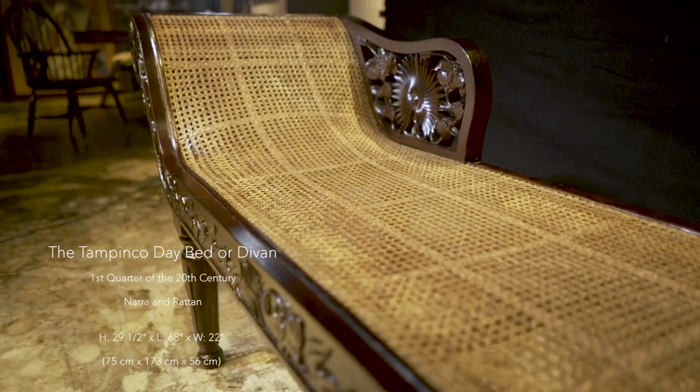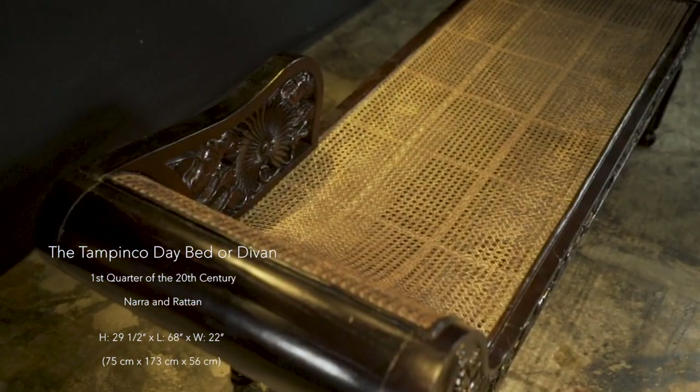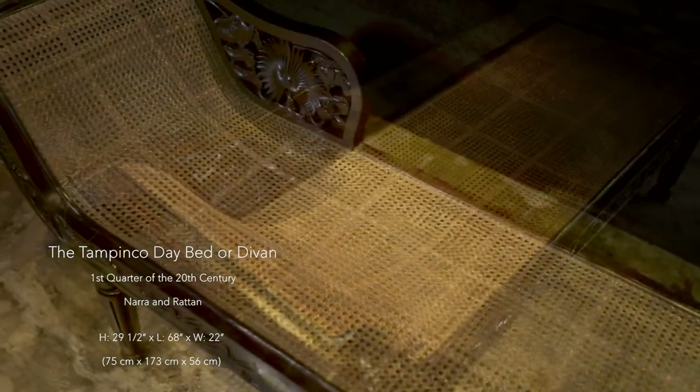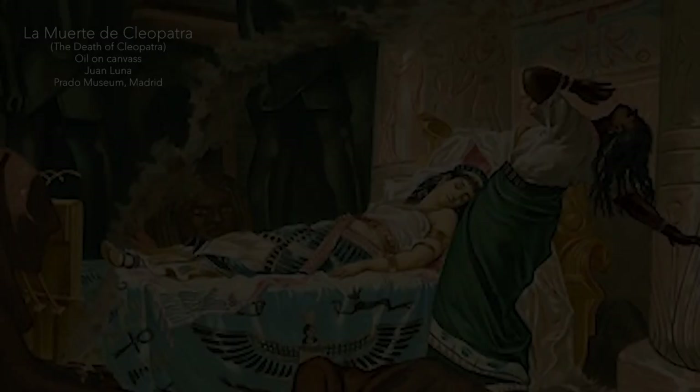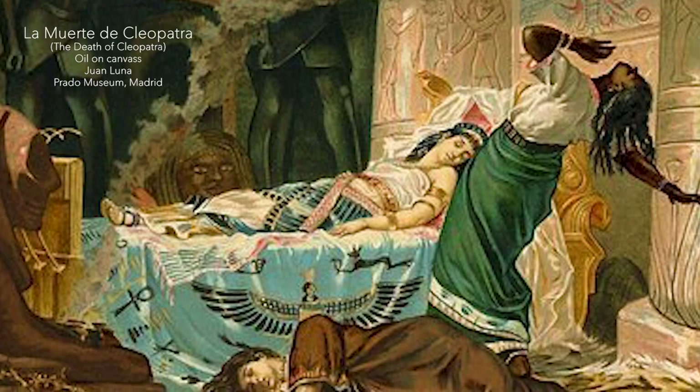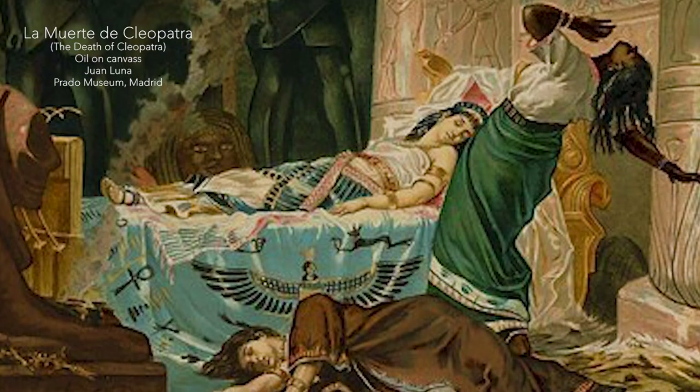This particular daybed, or what some people call a divan, antique dealers call a Cleopatra, was made by Tampinco. They call it Cleopatra because in the 19th century, many paintings showing the death of Cleopatra lying on a daybed such as this.